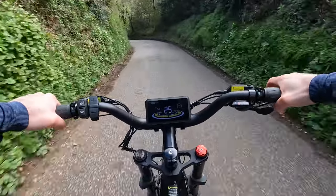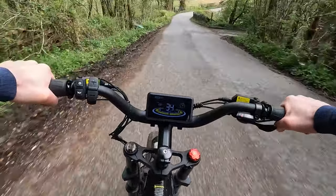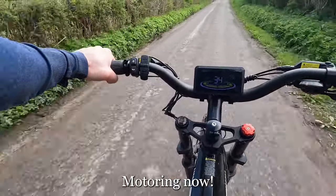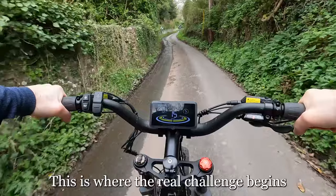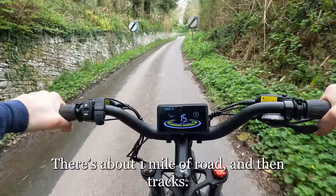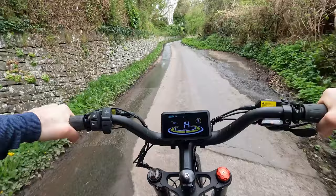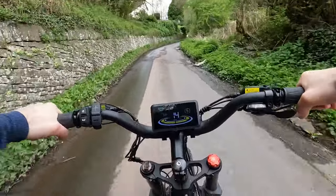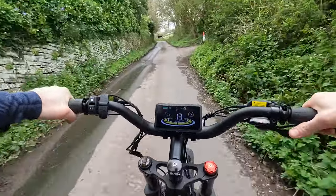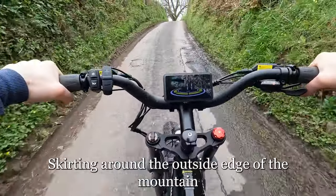This is the easy bit — motoring now. This is where the real challenge begins; uphill from now on. There's about one mile of road and then tracks. I'm skirting around the outside edge of the mountain.